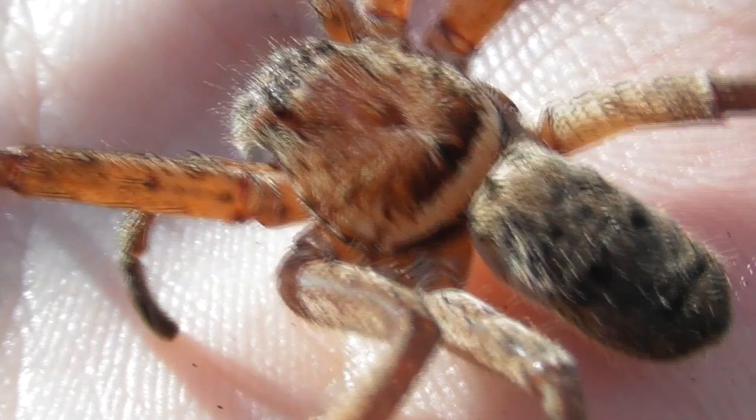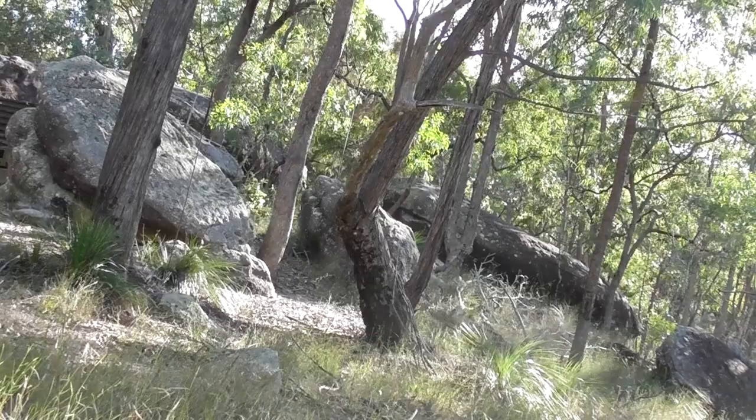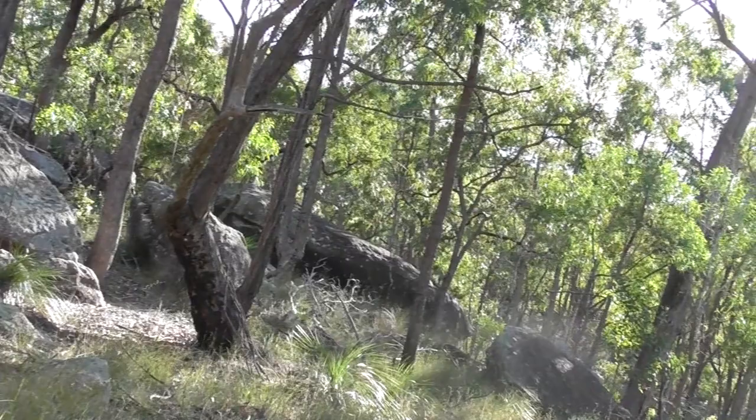The Heteropoda species also seem to be extremely fast movers, even by huntsman standards. This one is noticeably jumpier than the big female Typostola barbata which I have featured in a few of my recent uploads. So the huntsman spider was a cool find, in spite of the fact that its injuries made it look as though it could quite aptly be dubbed the spider version of Mad-Eye Moody.